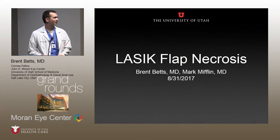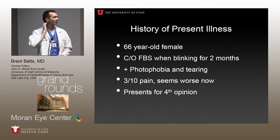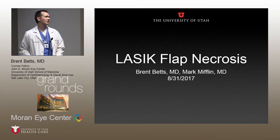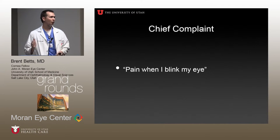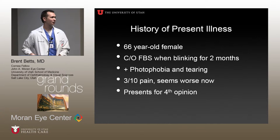We have a case, hopefully interesting for everyone here, that Dr. Mithil and I saw a couple weeks ago. A lady came in whose main complaint was pain when she blinked. She was 66 and had this foreign body sensation for about two months when she blinked, complained of photophobia and tearing, kind of low-grade pain. This was her fourth opinion — she'd been to Colorado and Montana and all over, so she was pretty frustrated.